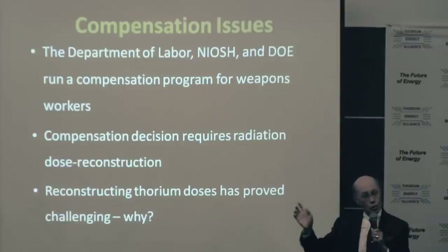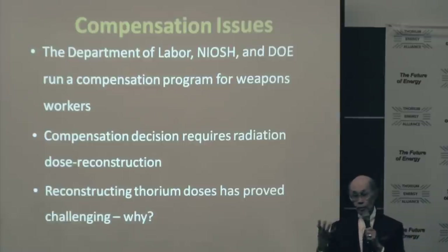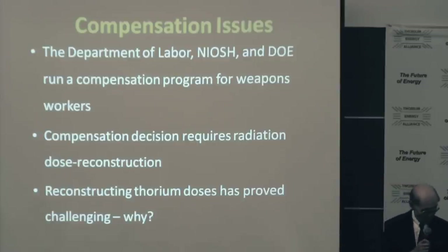The ability to do thorium dose reconstruction to sufficient accuracy for the panel to make a compensation decision was very difficult. External radiation became not the real issue — internal radiation became an issue for people who came in contact with thorium. I was at Oak Ridge in the early 60s and watched them actually process thorium and thoria. There was a lot of material — they were machining it, arc welding, doing all kinds of things. Could you do dose reconstruction? Let me tell you why it was so hard.